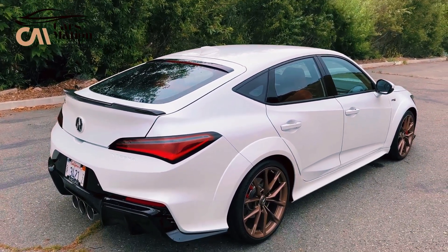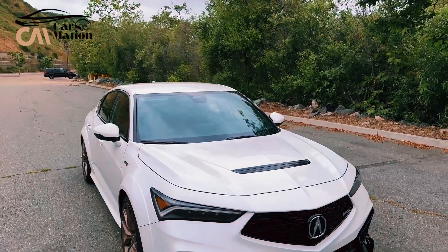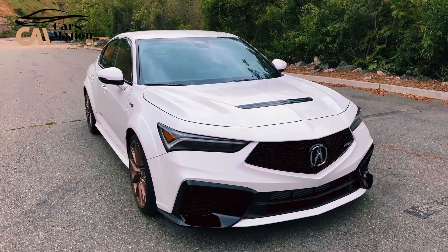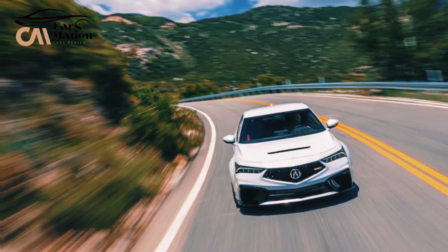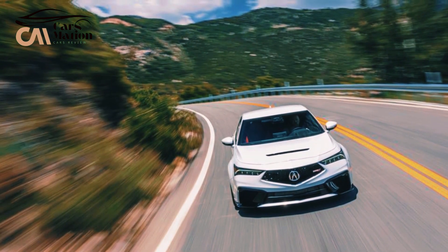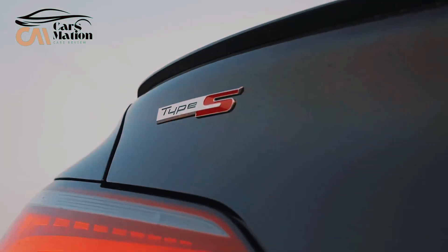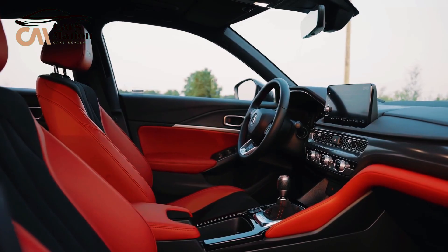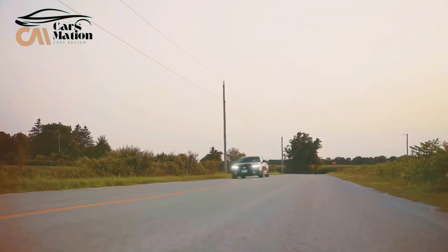Acura put in the work to preserve the Type S high-performance heritage by packing the engine bay with a 2.0-liter turbocharged 4-cylinder that produces 320 horsepower — a notable 120 horsepower boost over the base Integra. Almost exactly the same engine powers the track-worthy Honda Civic Type R. The 7,000 RPM rev range is an innate joy, and Acura's dedication to driver participation is furthered with a smooth-shifting 6-speed manual transmission. An automatic is not an option.